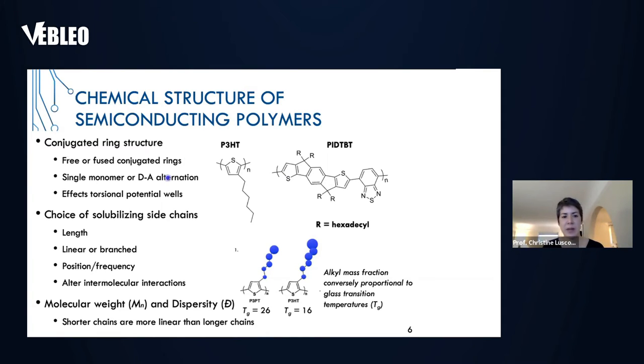Other things we worry about: do we use a single monomer — a homopolymer as shown on the left — or do we have an alternating donor-acceptor copolymer structure, with an electron-rich monomer alternating with an electron-deficient monomer? These choices change the energy levels of the material. We also worry about how the monomers connect together geometrically — does the linkage lead to a planar structure or a more twisted structure? Depending on the application, we design accordingly.